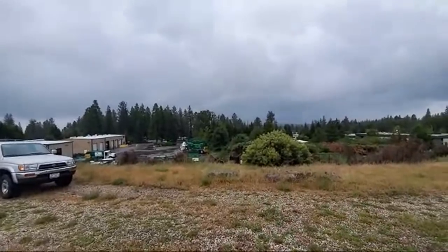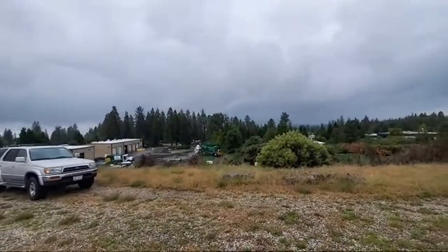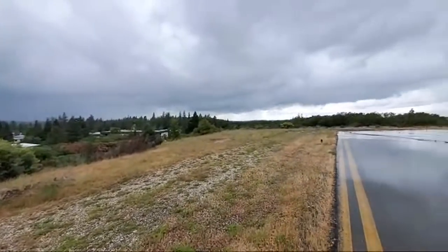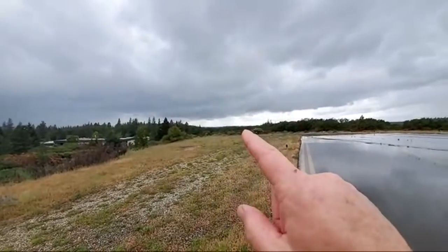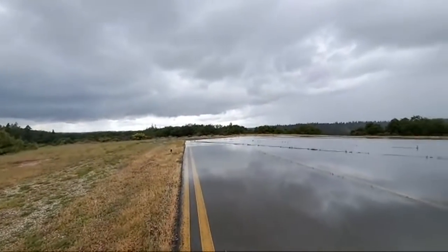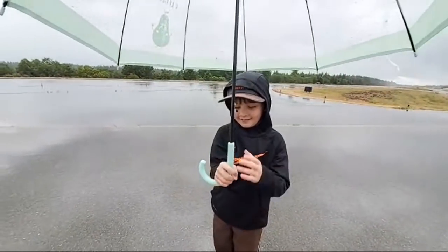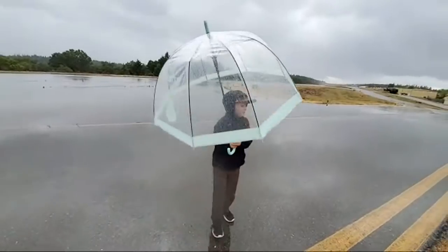If we could see behind these trees, we'd see a little more of that rain shaft over there. Looking off to the west, you can still see the Sutter Buttes. It's too cold — too cold? Yeah. What's too cold, your hands? Yeah. You need to put them in your pockets?